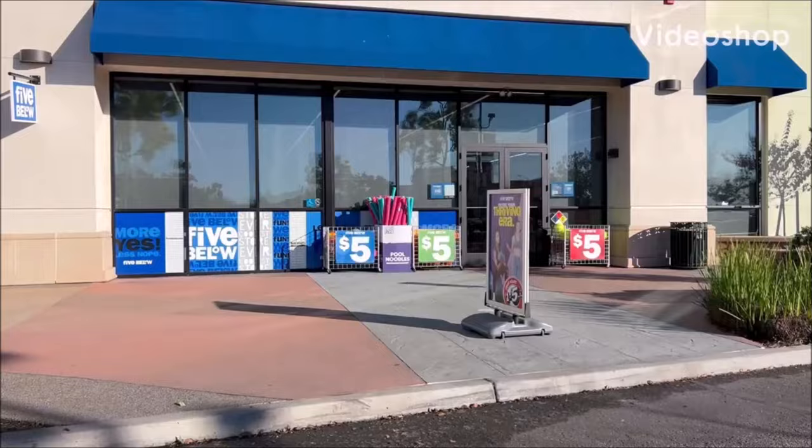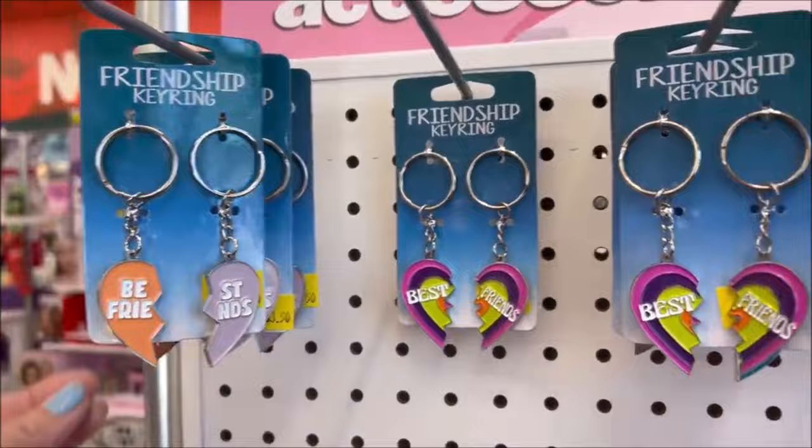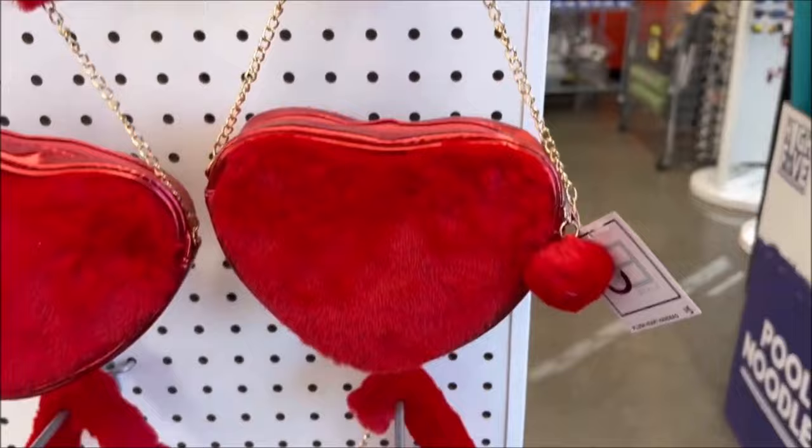Hey everyone, so we're at Five Below and we're going to go browse. This is the beginning of the store — they have some Valentine's stuff set up. They have these friendship key rings which are really cute — $3.50. And then down below they have these really cute heart fuzzy purses for $5.